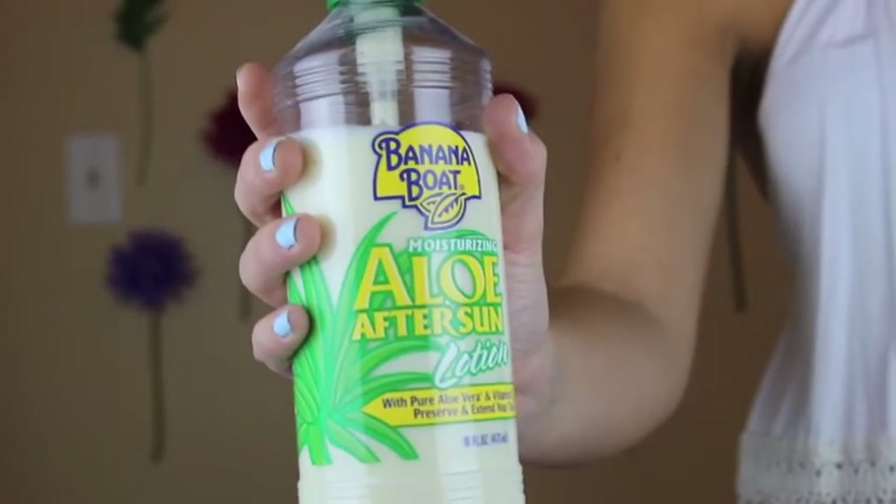Number 5 is the Banana Boat Aloe After Sun Lotion. We really like it. I feel like anytime you lay out in the sun, you need to extend your tan and replenish your skin with moisture. Aloe Vera does that as everyone knows, and this stuff smells pretty good. This bottle is relatively inexpensive and it lasts a while. We like to mix it with our other lotion to make it last even longer.